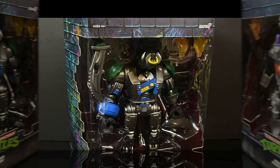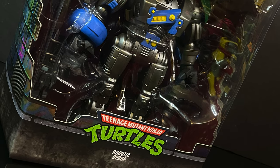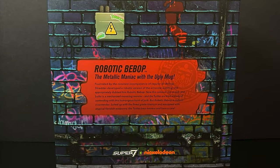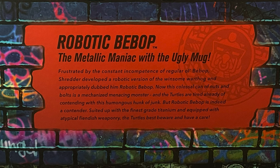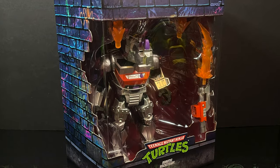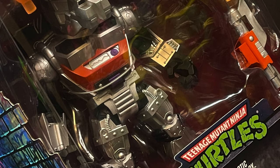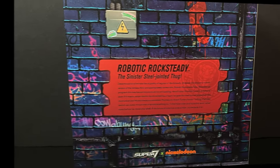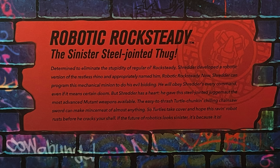First and foremost, Robotic Bebop — we'll just call him Robobop — is front and center in a window box, the same usual TMNT Ultimates packaging, so nothing new there. The back side has the same artwork, the brickwork, all the graffiti, and you can read up on the metallic maniac with the ugly mug. I like the alliterations on these. Now with Robotic Rocksteady it's the same thing, and keep in mind there is a $10 price point difference between Bebop and Rocksteady — same packaging, same art, same situation.